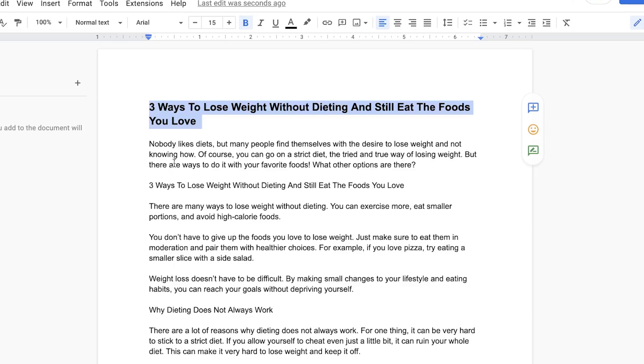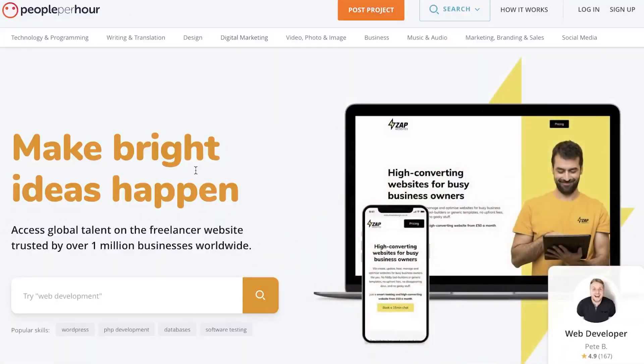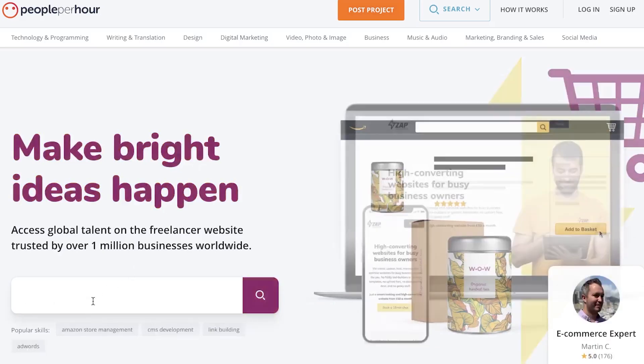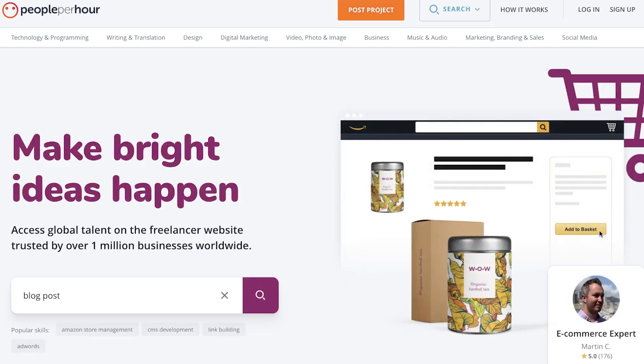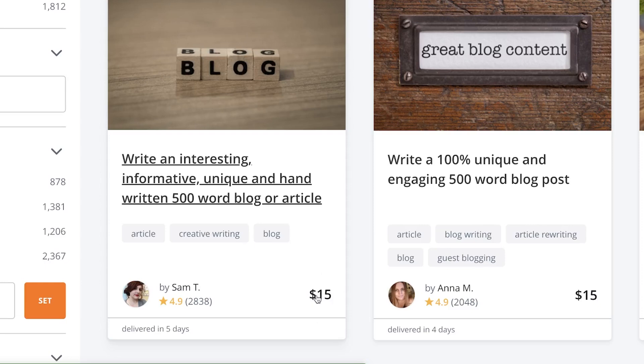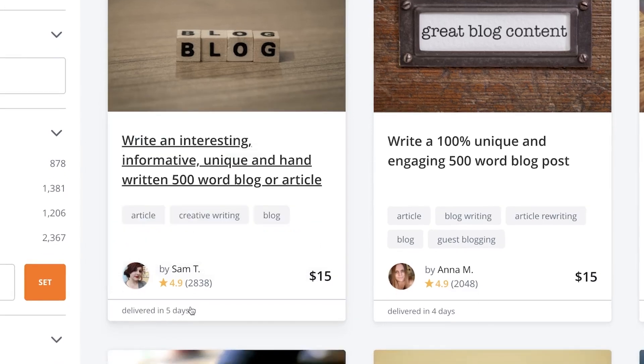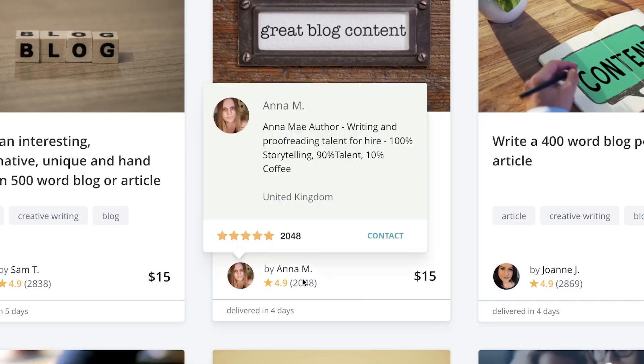Here's how you actually make money off this bot that generated an entire article in less than a minute. Go to peopleperhour.com — a platform where people come to buy and sell different services. You can search for blog posts or articles and see that people are selling these services for $5, $10, $15 for over a thousand words. One person is charging $15 for a 500-word blog post and has over 2,800 sales — that's over $40,000 in pure profit. You can see more examples of people making great money by offering this service.